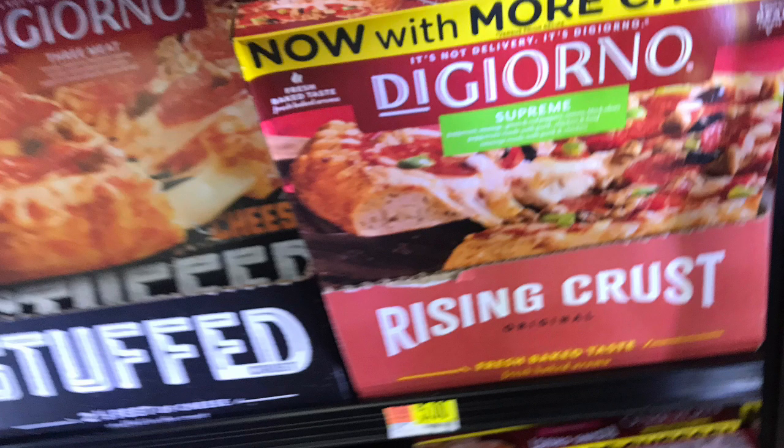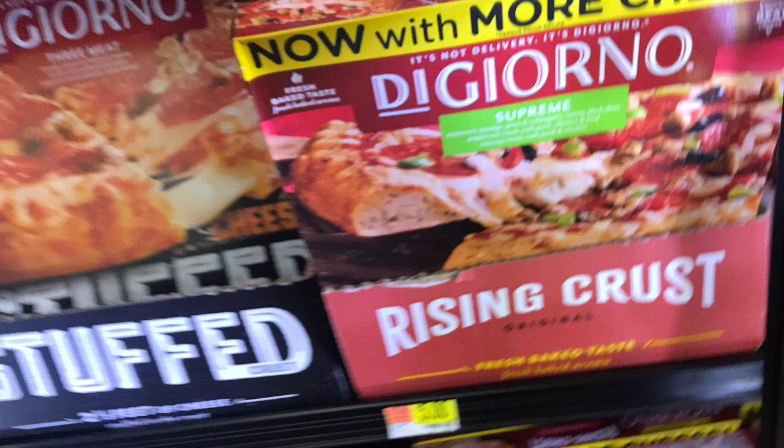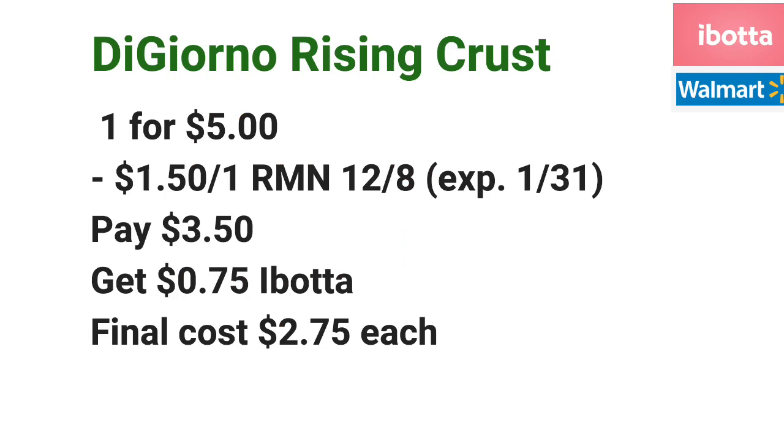The DiGiorno Rising Crust Pizzas are priced at $5 each at Walmart. Go ahead and pick up one for $5 and use a $1.50 off one coupon from the RetailMeNot insert — that coupon expires on January 31st, by the way. Pay $3.50 at the register, and then submit your receipt to Ibotta for $0.75 off one, making the final cost $2.75 each.